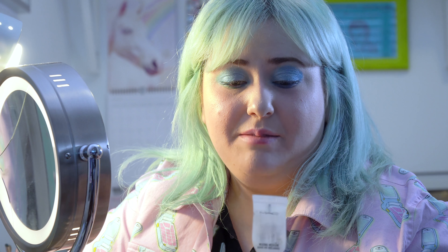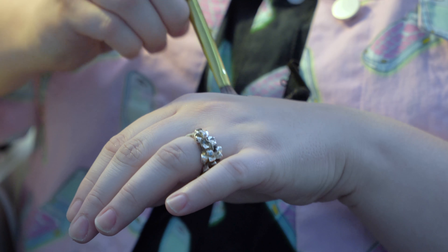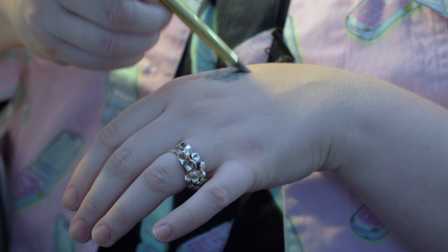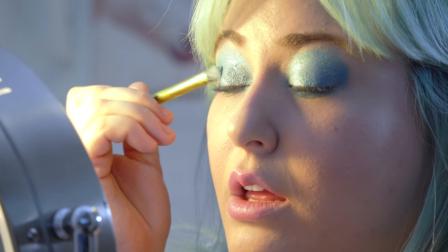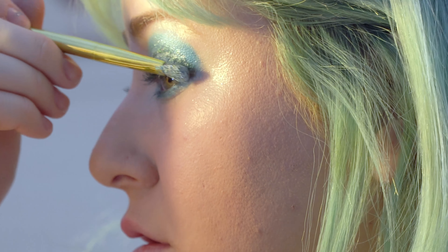Now I'm going to do this thing where I mix some glitter with this MAC mixing medium. It's basically like a kind of glue — you put loose glitter into this. You can either mix it all together on your hand or put it on your face and then put the glitter on top of that. My eyes are already so glittery, but when it hits the light it'll really come up in a big way.